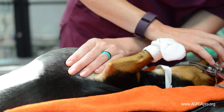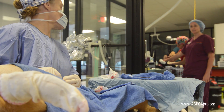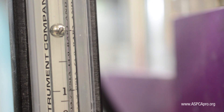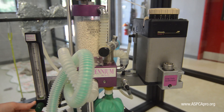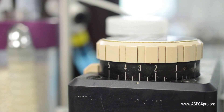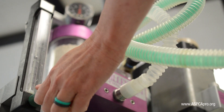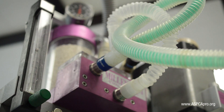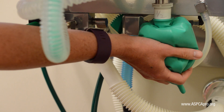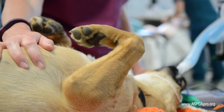If your canine patient is too light, discuss with your doctor how they would prefer to deepen anesthesia. Some options include increasing the oxygen flow rate to two liters per minute while keeping the isoflurane at the same level; increasing the isoflurane concentration by one to two percent while keeping the oxygen flow rate the same; increasing both the isoflurane concentration and the oxygen flow rate; or giving breaths. During this time period, do not leave your patient, as she needs close monitoring and supervision.